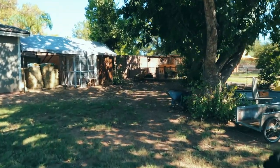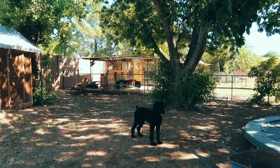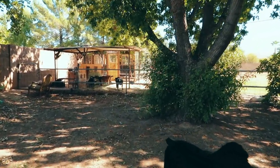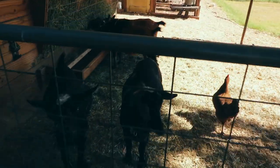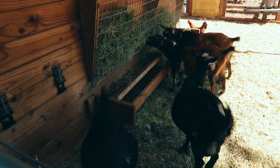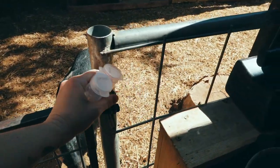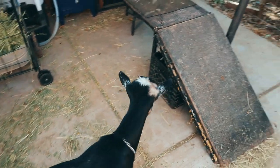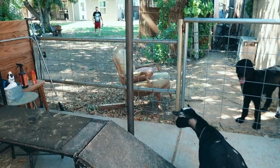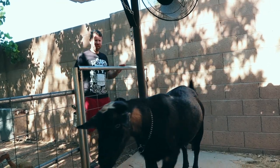Oh my gosh, so dramatic! That's being a little dramatic, Daphne, just a little bit. Settle down, you have plenty of hay. As always, Olive is just super sweet, doesn't make a peep. Well, come on in then, hurry up, get up there. She acts all dramatic and then she's just very timid when she comes up.